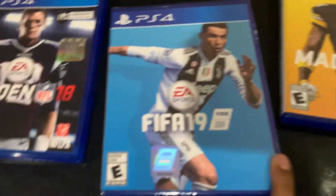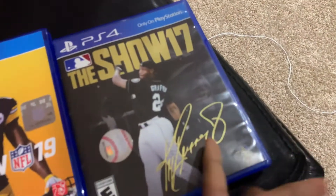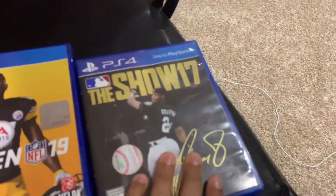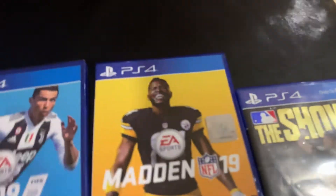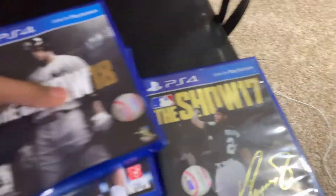I also have FIFA 19, which I haven't played very much but it's pretty nice; Madden 19, which I love playing; and The Show 17, which I think was the first game I got. All these games are very nice — you should go check them out. I don't know if I'll have the links, but you guys know the titles so you can just look them up on Amazon.